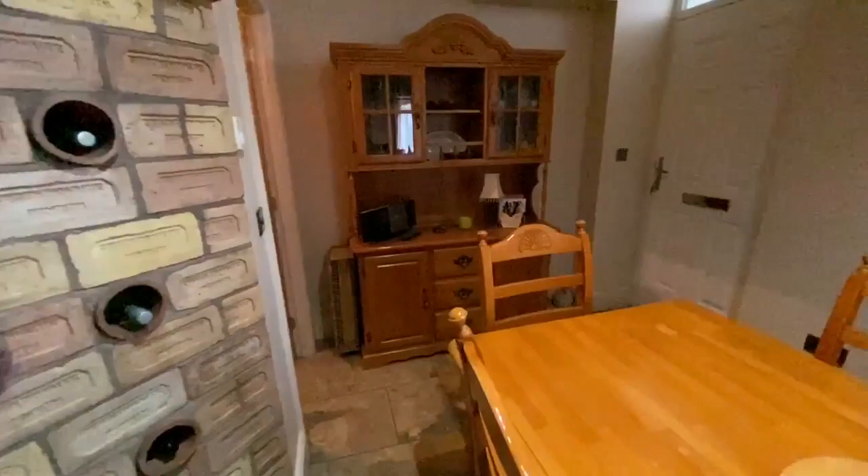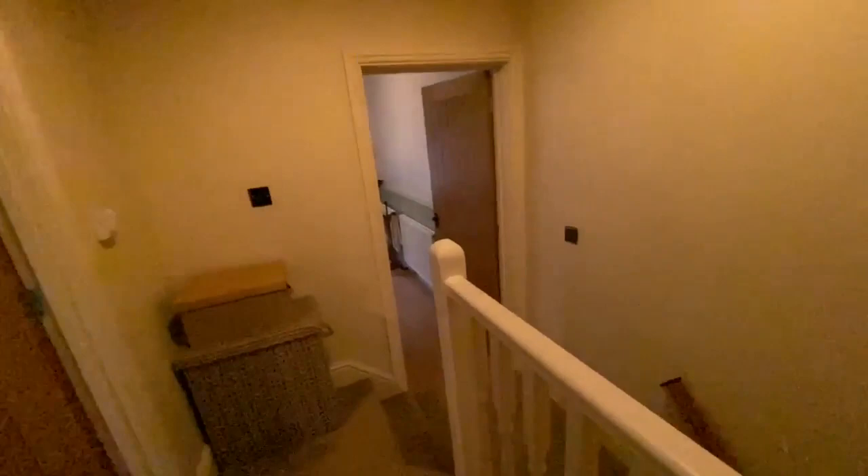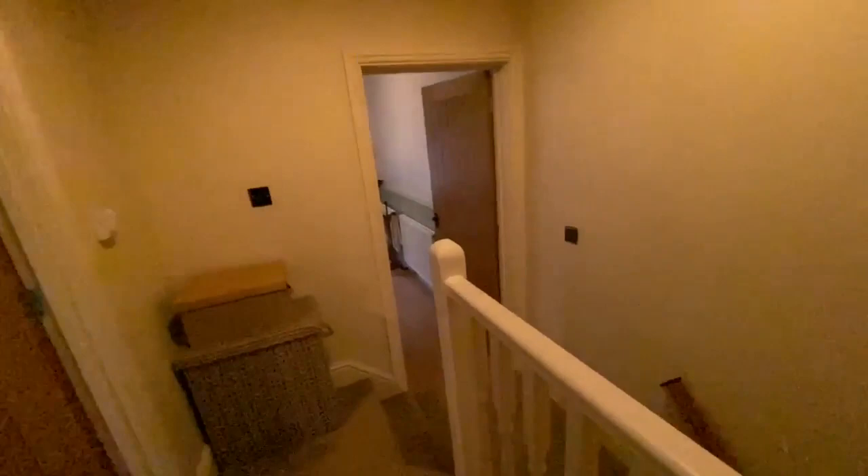Let's have a look upstairs. Here's the second bedroom with a few boxes packed, and we've got this huge bank of wardrobes and another really generous double-sized bedroom. Last but by no means least, we've got this great family bathroom with a freestanding bath, which finishes the house off beautifully.